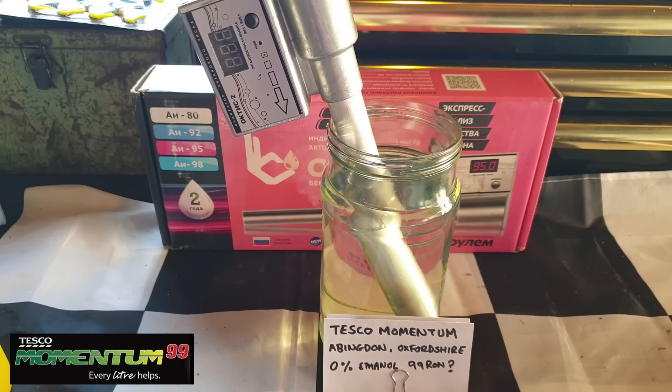In the case of Tesco Momentum, again it's a highly recommended fuel. It'd be nice to do a cost analysis on this because it is still a supermarket petrol — it just happens to be, in my opinion and a few others', the second best petrol in the country. If you're running your car on Tesco Momentum, it's perfectly good enough — a perfectly good equivalent to Shell V-Power, but a little bit cheaper. Good news all around.